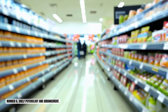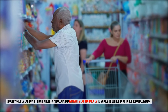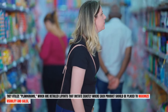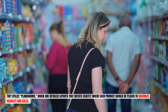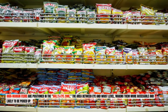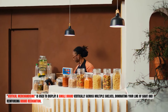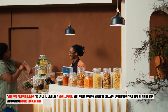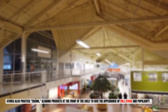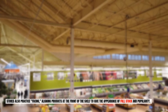Number six: shelf psychology and arrangement. Grocery stores employ intricate shelf psychology and arrangement techniques to subtly influence your purchasing decisions. They utilize planograms — detailed layouts that dictate exactly where each product should be placed to maximize visibility and sales. High margin items are positioned in the bullseye zone, the area between eye and waist level, making them more accessible and likely to be picked up. Vertical merchandising displays a single brand vertically across multiple shelves, dominating your line of sight and reinforcing brand recognition. Stores also practice facing — aligning products at the front of the shelf to give the appearance of full stock and popularity.